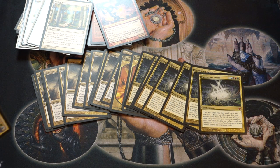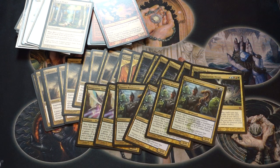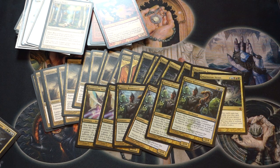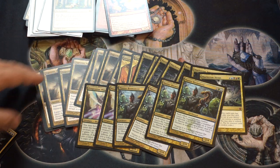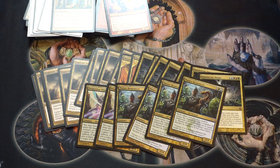Progenitor Mimic is very cheap. Master Biomancer — I know we're in the minus-one minus-one counter set, but the plus-one plus-one counter synergies could still be relevant in Hour of Devastation and beyond. We got a lot of really good plus-one plus-one effects, especially in Atraxa EDH. Master Biomancer is very good — each other creature you control enters the battlefield with a number of plus-one plus-one counters equal to his power, and he's a mutant so they at least get two counters baseline.